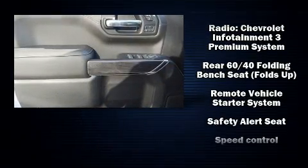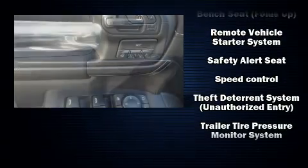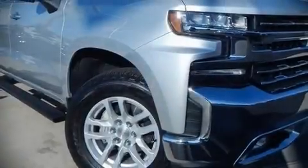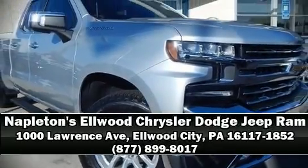disabling, and four-wheel disc brakes with ABS. Our sales reps are extremely helpful and knowledgeable — come on in and take a test drive.